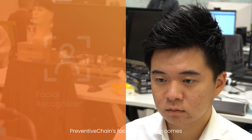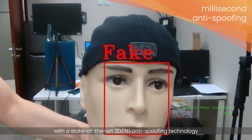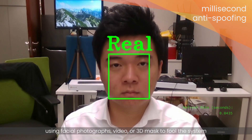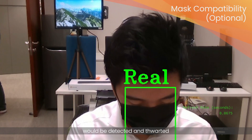Preventive Chain's facial recognition comes with state-of-the-art 2D and 3D anti-spoofing technology. This means any malicious attempts by a third party using facial photographs, video, or 3D masks to fool the system will be detected and thwarted.